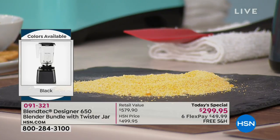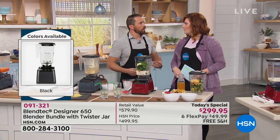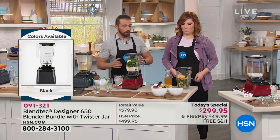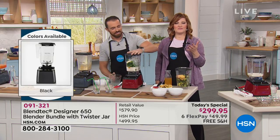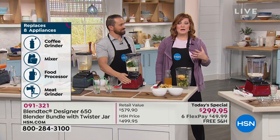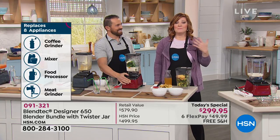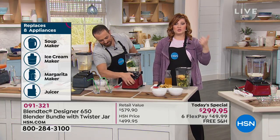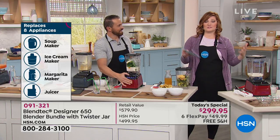The longer that you blend, the finer and finer it gets. If you're doing wheat berries, let it run for about 60 to 70 seconds on the top cycle and it's going to be pastry flour — extremely fine. The eight appliances this replaces: a coffee grinder, a mixer, a food processor, a meat grinder, a soup maker, an ice cream maker, a margarita maker, and a juicer. That's not going to take up all that room — you can ditch those other appliances. These are 15 and a half inches tall, designed specifically to fit underneath your upper cabinets.